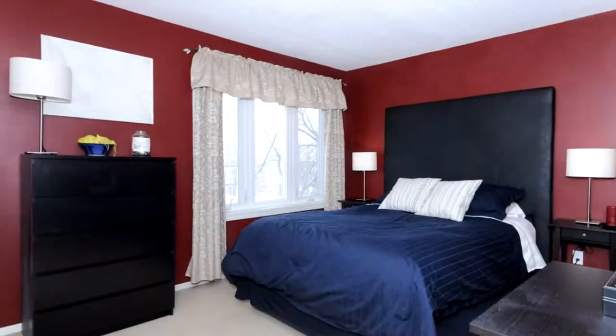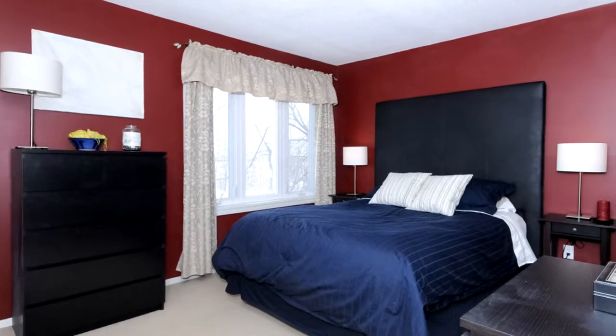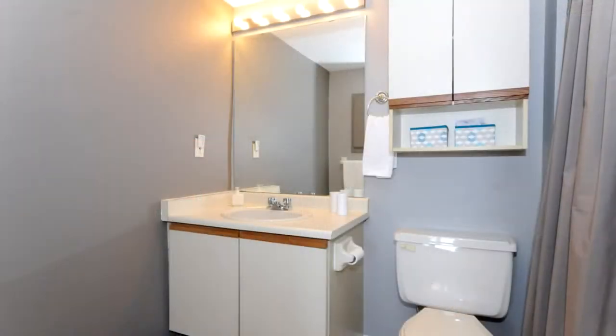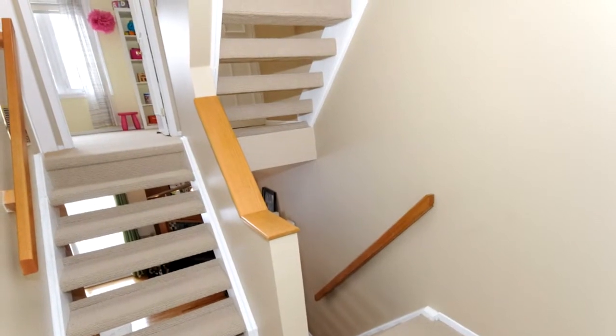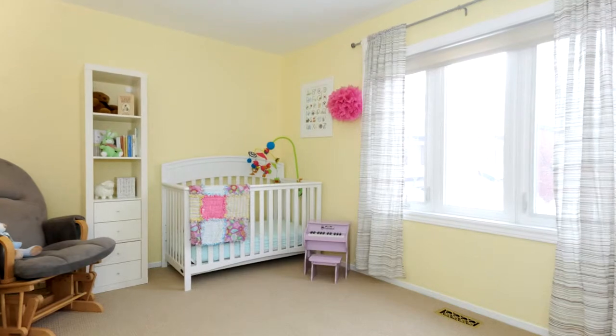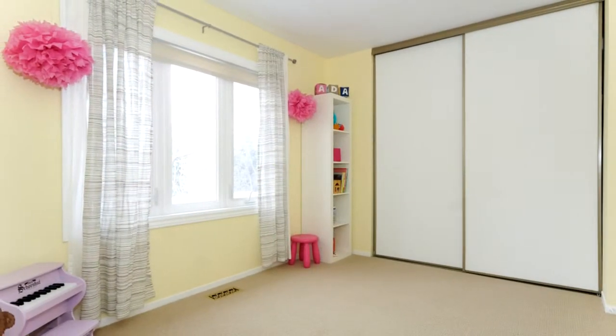Continuing on to the bedroom area, the master is the first bedroom you'll come to. It's a beautiful master bedroom with a picture window right across the back of the home and its own four-piece en suite. Two or three steps up leads to the second bedroom, nicely tucked away at the front of the home — a good-sized bedroom with lots of natural daylight.